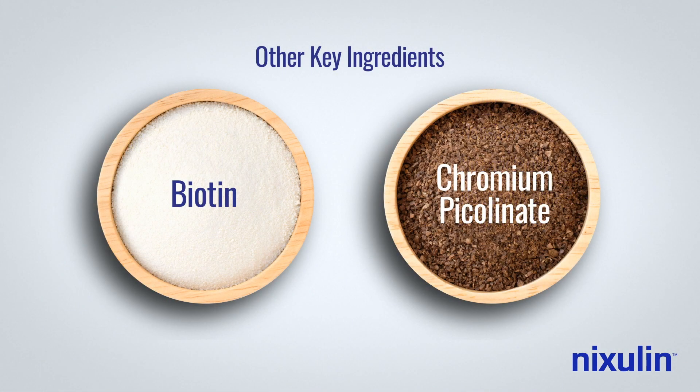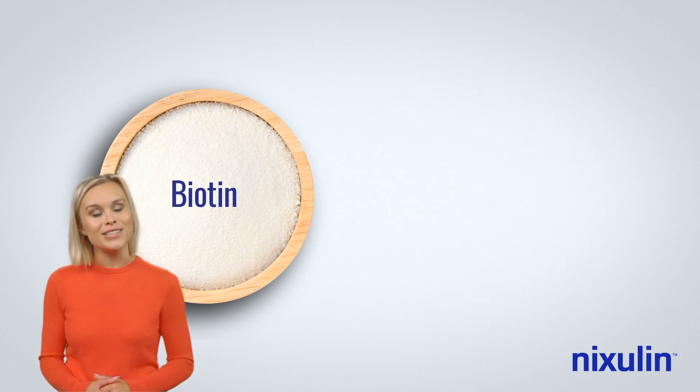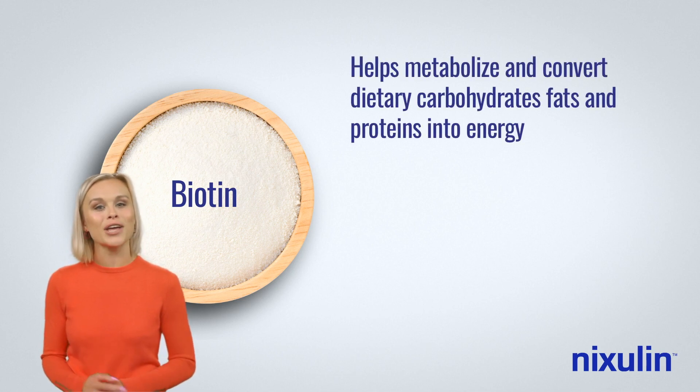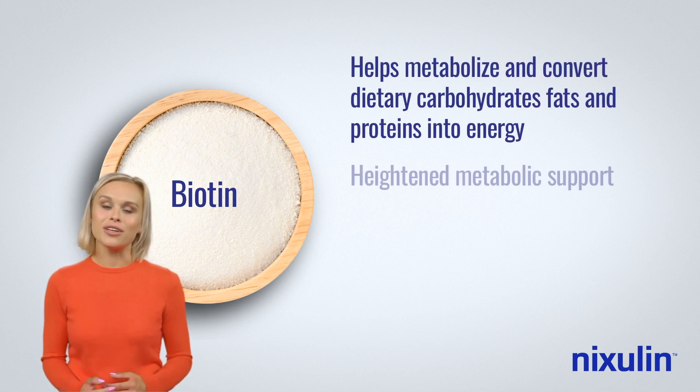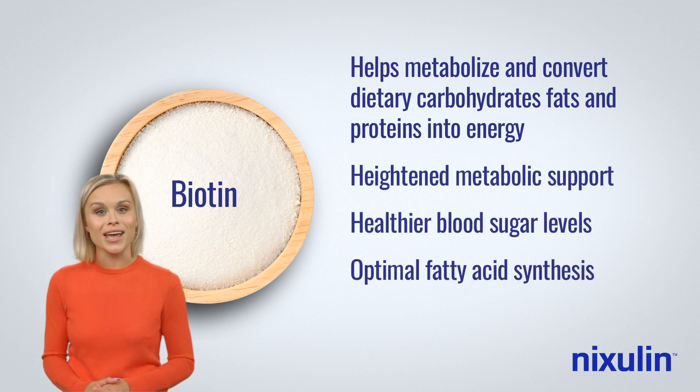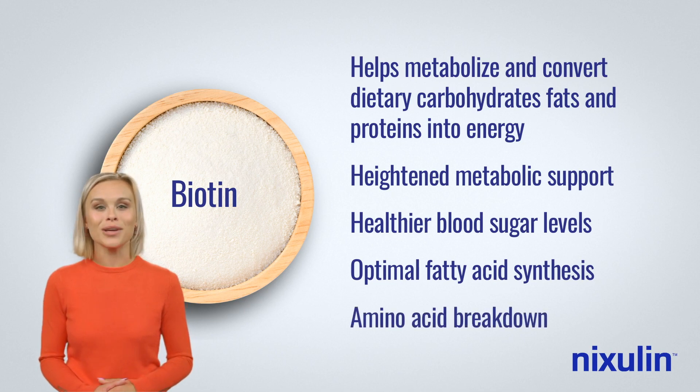Nixolin also contains biotin and chromium picolinate. Biotin is a vitamin found in foods like eggs, milk, and bananas. It helps metabolize and convert dietary carbohydrates, fats, and proteins into energy for heightened metabolic support, healthier blood sugar levels, optimal fatty acid synthesis, and amino acid breakdown.